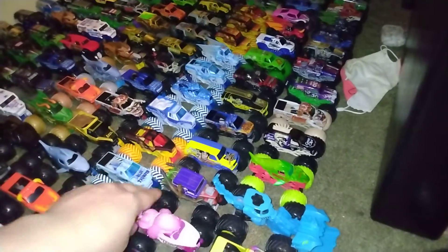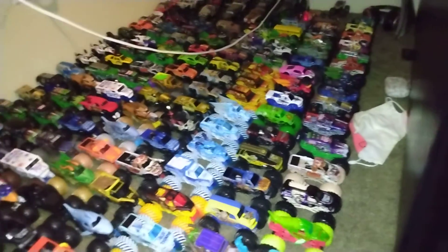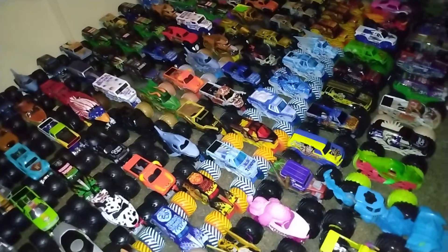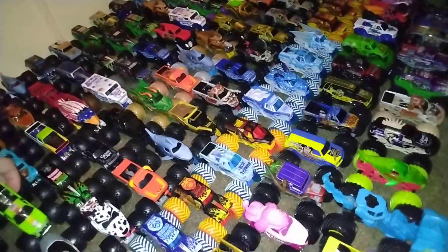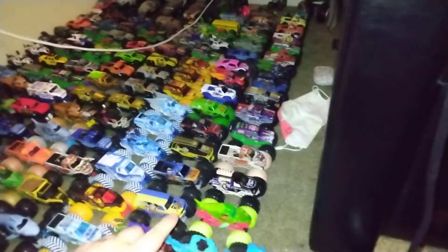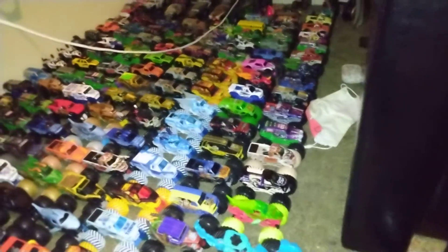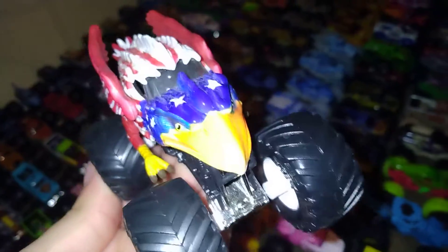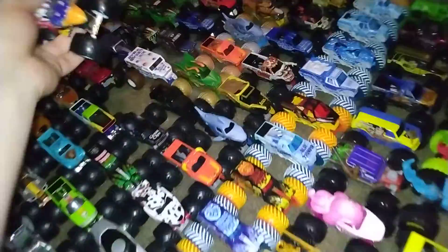Number two, Monster Mutt Poodle. Number three, Grave Digger Zombie. Also on the side, Grave Digger Zombie as well. The Avenger Pickup, Son of a Digger Gears, Monster Mutt Poodle, Grave Digger Zombie, Avenger Pickup, and finally the Fourth of July variant of Free Bird — actually we'll have to discuss that for another video. And finally, the Earth Shaker Ice. I'll see you here next time to pick your votes.